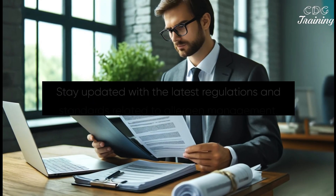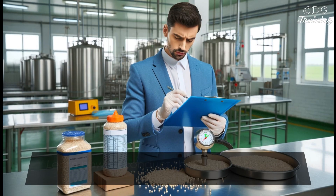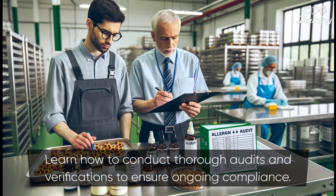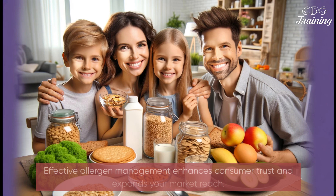Stay updated with the latest regulations and standards related to allergen management. Learn how to conduct thorough audits and verifications to ensure ongoing compliance. Effective allergen management enhances consumer trust and expands your market reach.